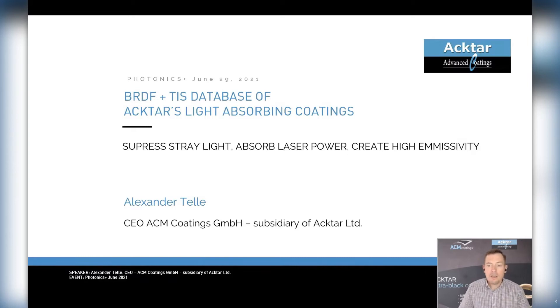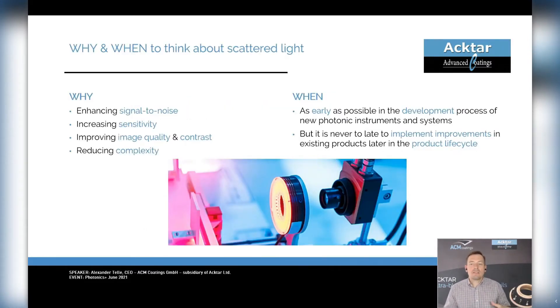Today let's speak about the availability and usefulness of BRDF — totally integrated scattered data from relevant surfaces in optical systems. Let's start talking about the why and when to think about scattered light at all. Many of you know that scattered light can have a dramatic impact on the quality and performance of an optical system. If you address this challenge with a deep black absorber coating, you can positively influence image quality, contrast, or even sensitivity in the system — at the hardware level and not at a later stage in image processing. Taking these considerations into account as early as possible in the development process helps clarify the necessity of scattered light suppression measures, making it possible to increase performance or reduce the complexity of the optical setup with relatively little effort.